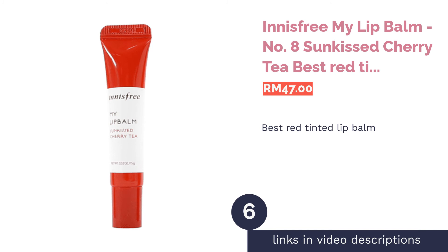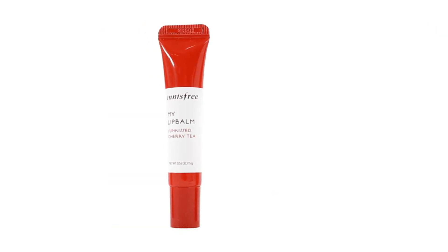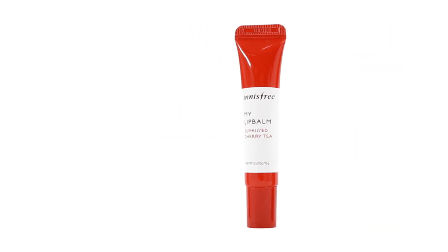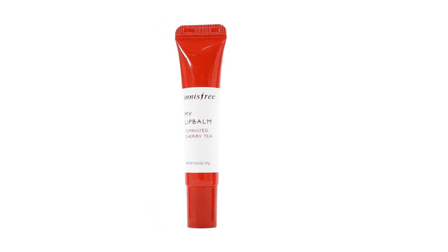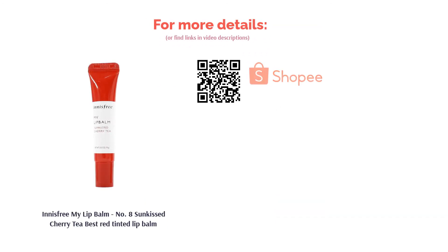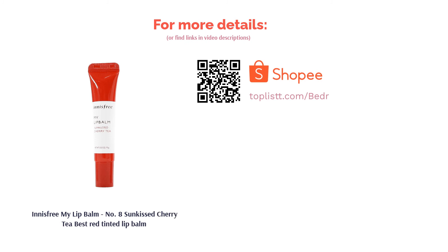The next product is the Innisfree My Lip Balm Number 8 Sunkiss Cherry Tea — best red tinted lip balm. This gentle, lip-friendly formula contains sunflower oil, kukusu butter, and Innisfree's tea complex to lock in moisture. It applies as a soft, silky balm texture and comes in various shades of pinks and corals. Sunkiss Cherry Tea is the recommended shade for a gorgeous flush of red that gives your lips just the right amount of emphasis.